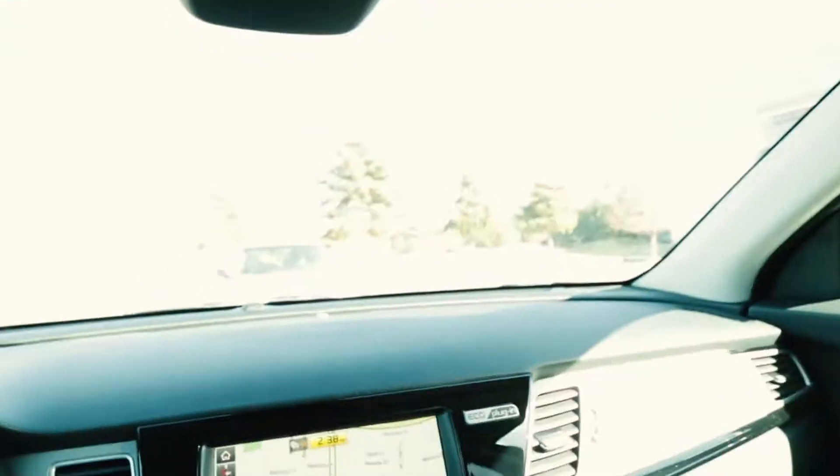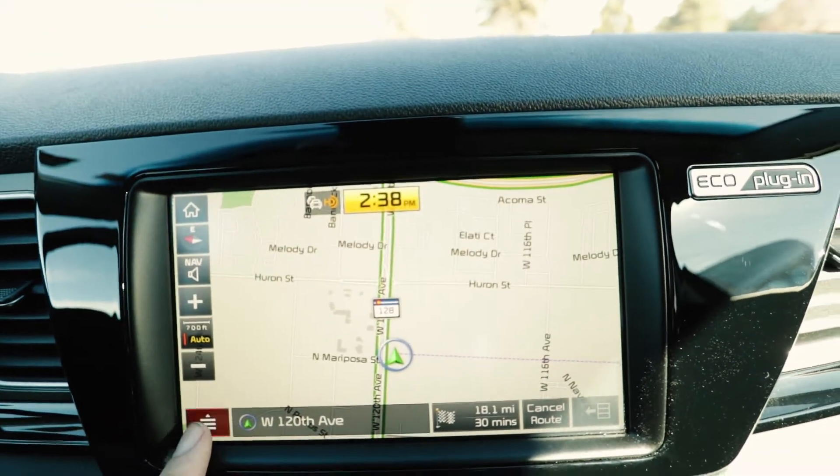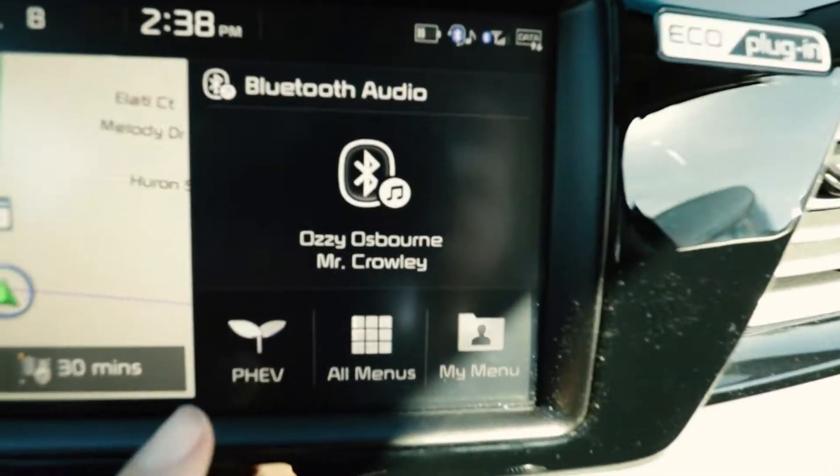I'd like to mention how valuable the UVO eServices is. I hate driving in Denver — that's why I don't come too often — but with the UVO eServices the navigation is just awesome, especially if you're an owner of this Niro, because you can literally click the PHEV button.